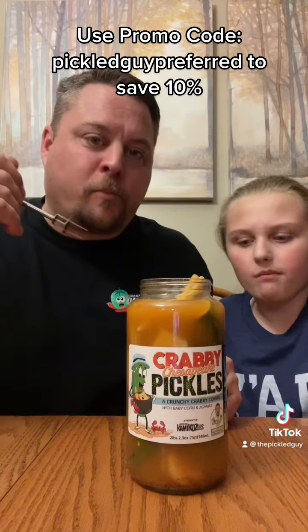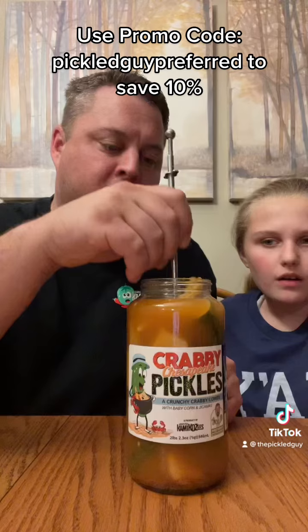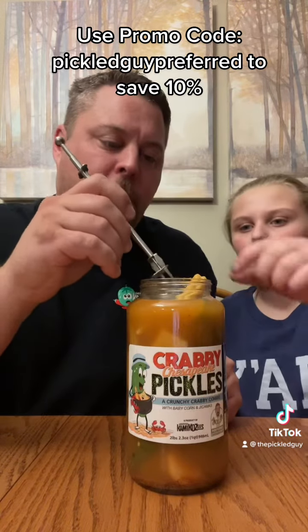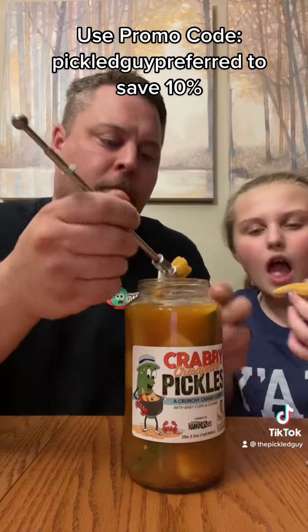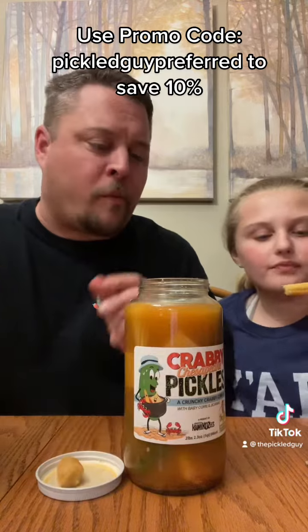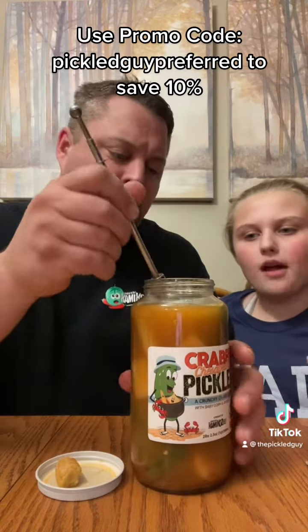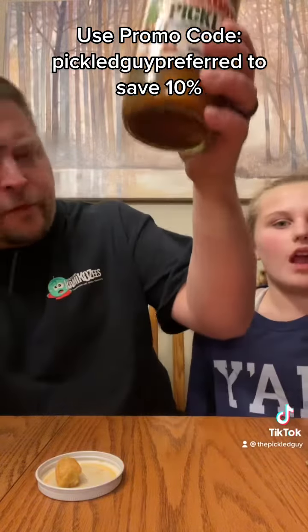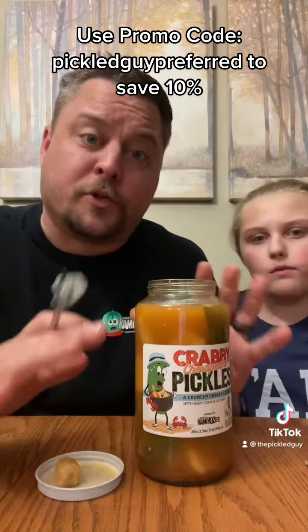You get the Old Bay as soon as you put it in your mouth. Super delicious. Nice amount of crunch. Let's try the corn — baby corn. Super good. The jicama's in there too. I think it floated down to the bottom, but it tastes great as well.